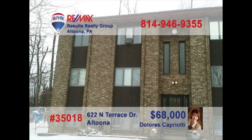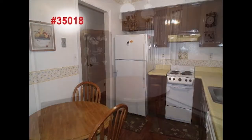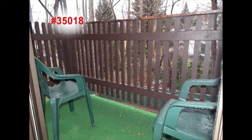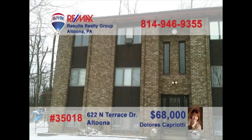Dolores Capriotti says you can enjoy fine living in this safe, centrally located condo in Altoona. You'll be making all your favorite meals in this eat-in kitchen. For special gatherings, enjoy meals in the formal dining room. There's lots of space for entertaining in the living room with sliding door access to the balcony. And you'll love taking in the sunshine and fresh air from out there. The two spacious bedrooms feature huge closet space. Call Dolores to take a tour.